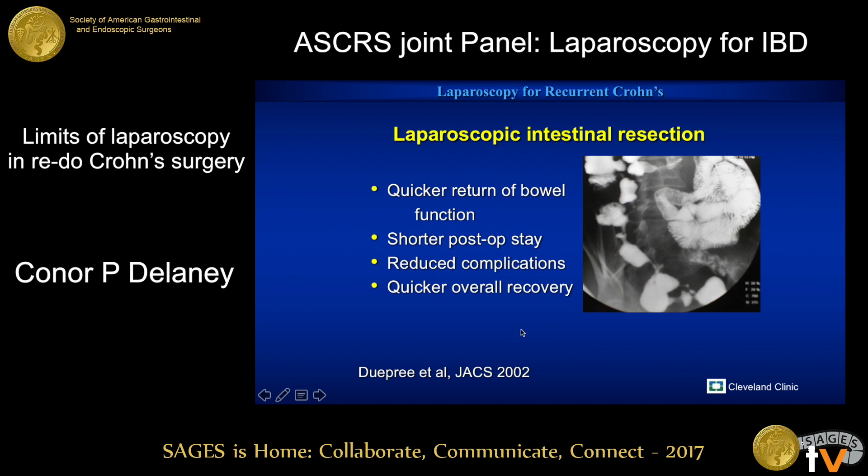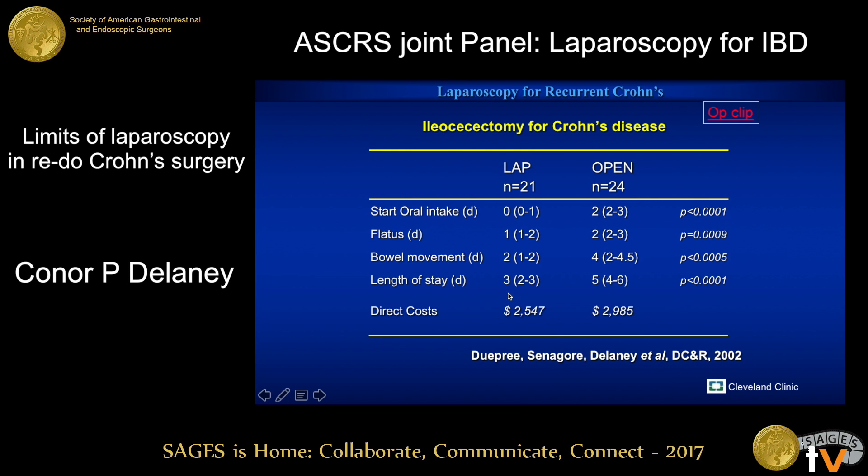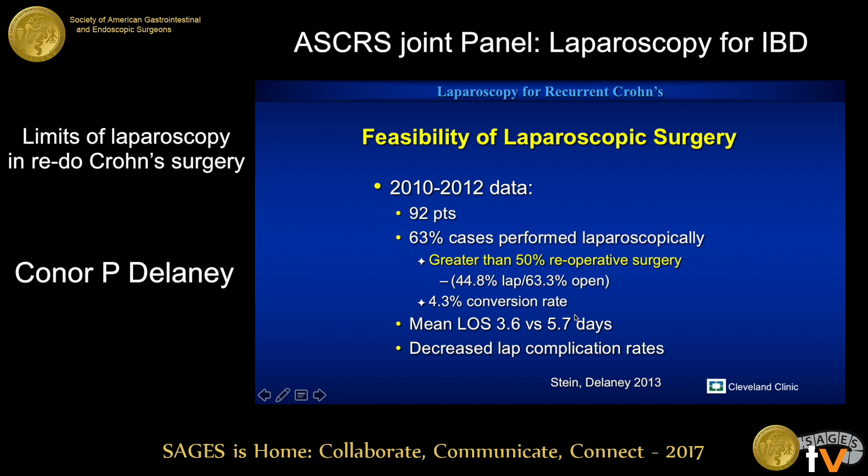These are old data from about 15 years ago that we published, just showing many of the benefits. About a third of the patients in this series 15 years ago were reoperative cases, and all of the traditional benefits that you expect with minimally invasive surgery. You can see that the length of stay over open was dropped by about 60 percent in this population, and that has not changed. This is more recent data from Sharon Stein and myself when I was at Case — about 90 patients over a couple of years. Two-thirds suitable for laparoscopy, generally the small bowel population. More than half were reoperative cases.